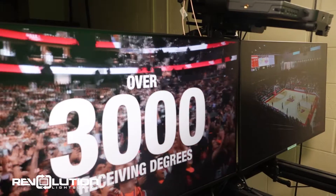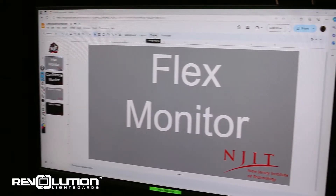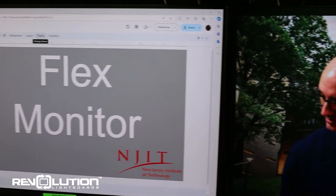Thanks to the dual monitor setup, the one-button studio supports interchangeable backgrounds and content. One monitor, the flex monitor, is hidden from your audience and can be used to look at notes or other applications.